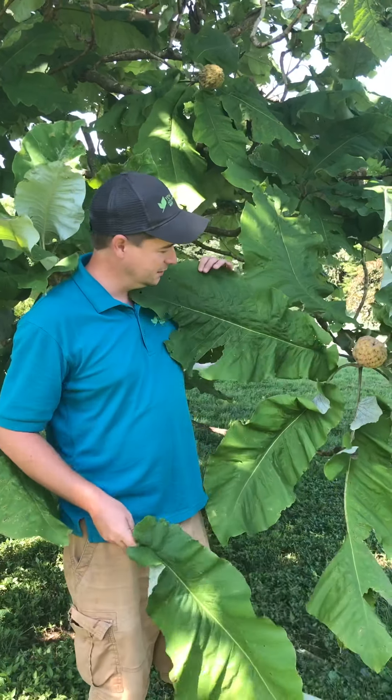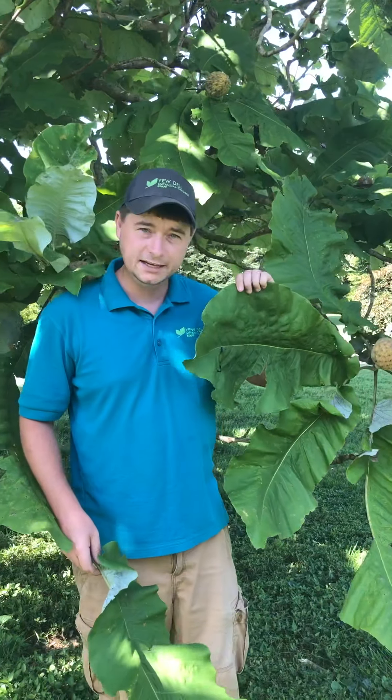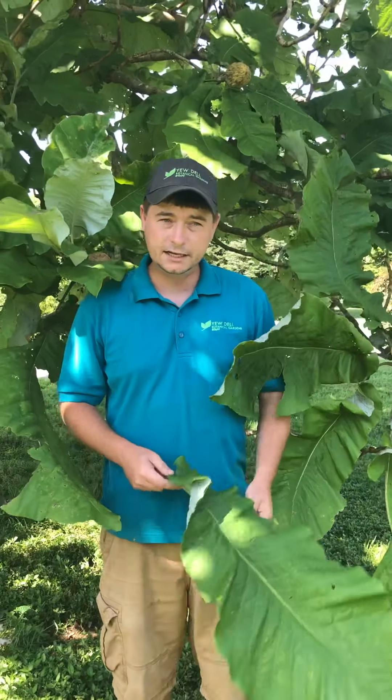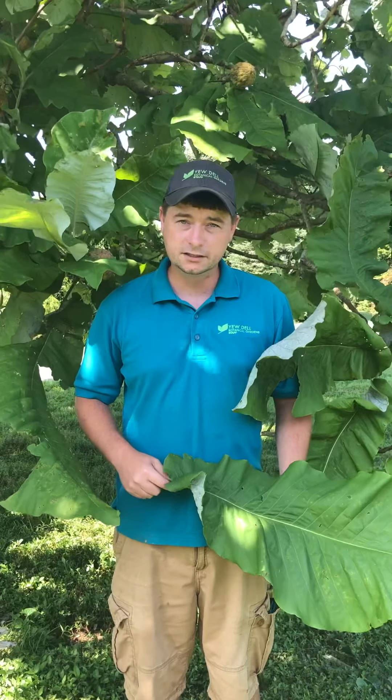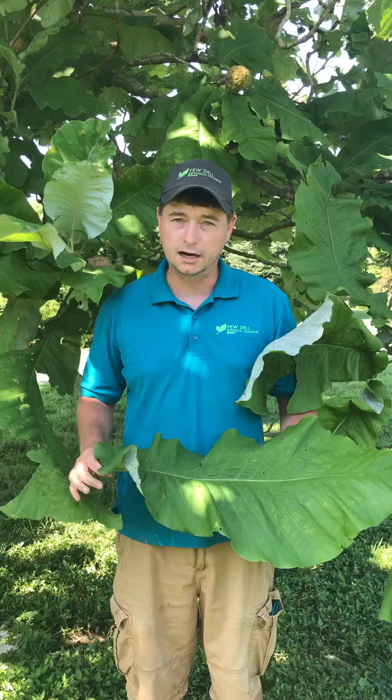If you look at this tree, it looks like something that you would find in the jungle, but it's actually native to Kentucky. Once you get down into eastern Kentucky — the Red River Gorge area in the Appalachian Mountains — you'll find this tree growing wild in the ravines and the hollers.